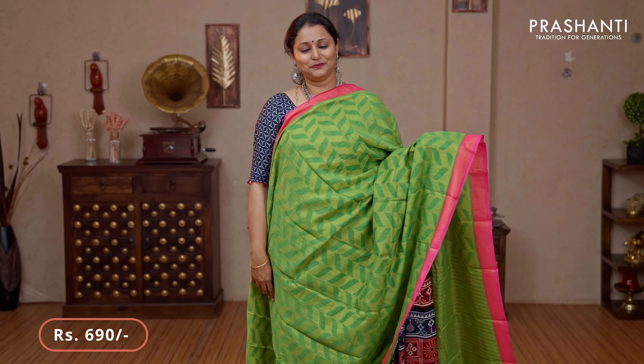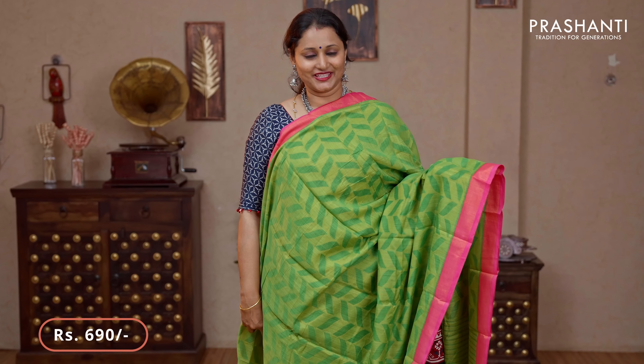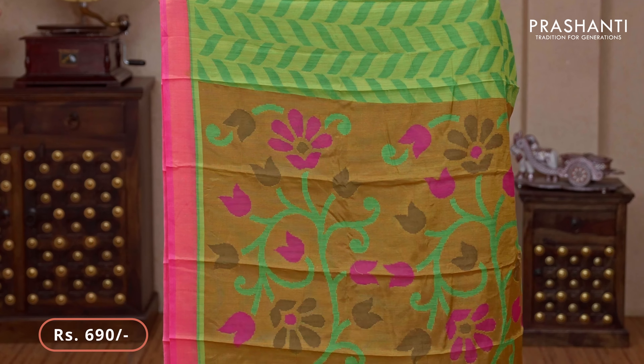Parrot green with pink — another pretty saree with contrast cuddy borders on either sides. The body has got very pretty geometric brasso weaves running all over the saree in vertical pattern. A brasso woven pallu and a striped blouse in parrot green priced at $690.